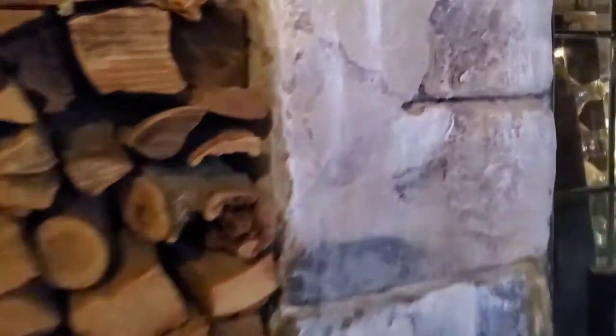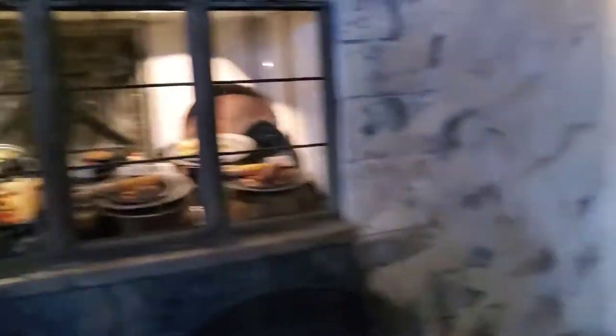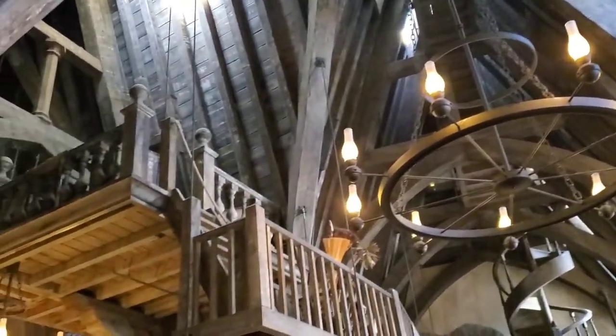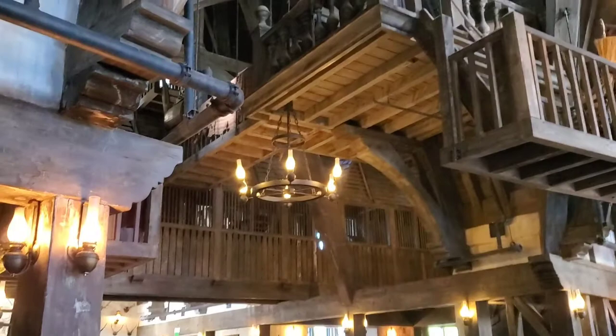Usually you would just walk up — you can see all the food on display here, but that's definitely fake food. Normally you'd walk up to a little kiosk, order there, and then go pick your own table. But the way things are going now, they kind of just seat you, and then you get to order at your table for breakfast at least. Lunch is very similar.